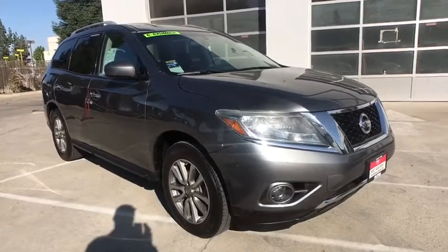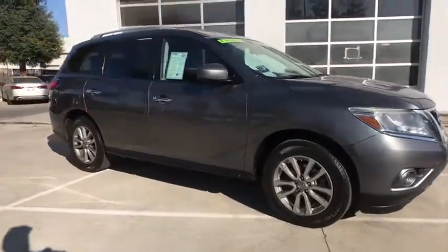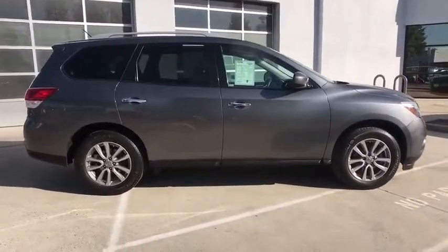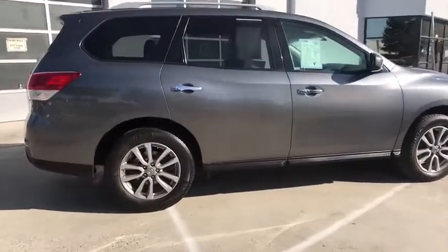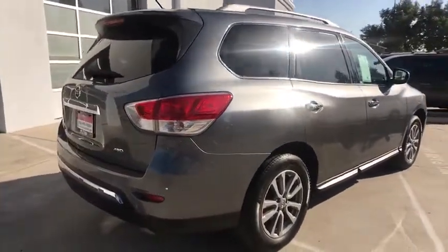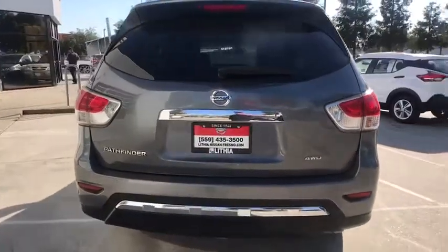Come test drive the 2016 Nissan Pathfinder. The Pathfinder has a premium interior with three rows of seating for up to seven passengers, as well as versatile seating and cargo configurations. This SUV appeals to both truck lovers and car lovers.